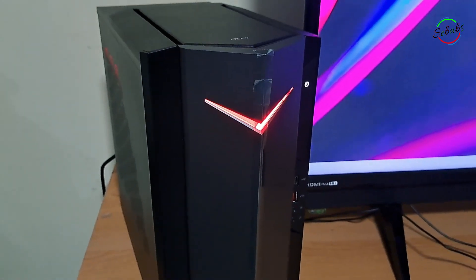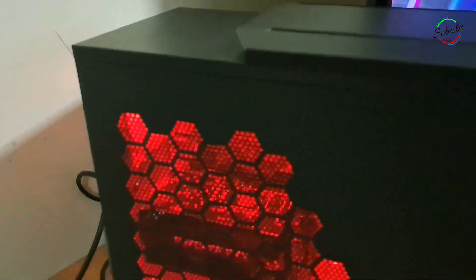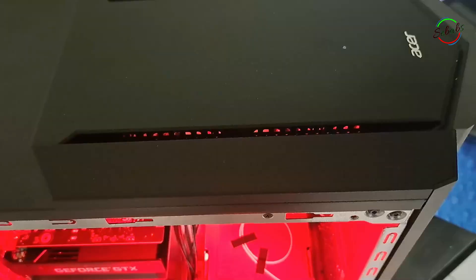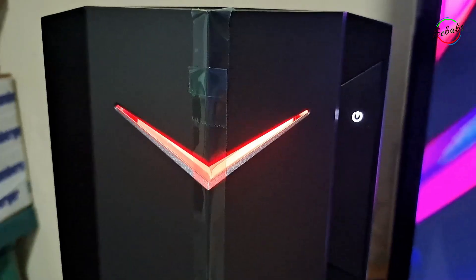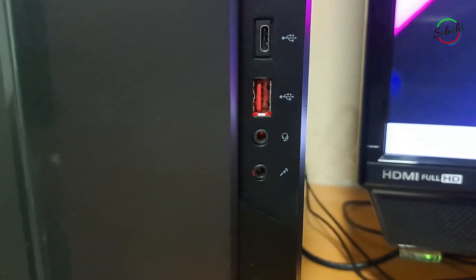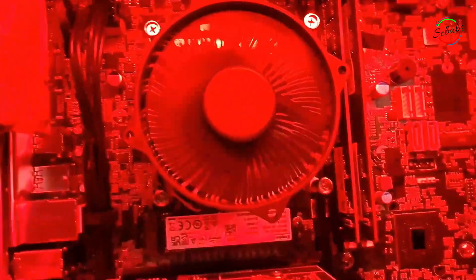A bunch of people buy pre-builds based on ease of use and availability. I actually bought this for multitasking, but mostly for editing my YouTube videos and making video calls on Skype, Zoom, and all these platforms. In terms of gaming performance, I can't really say for now, but I will update that later. So if you ask me, is this PC really worth it? Definitely — that's a yes.